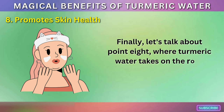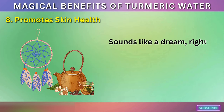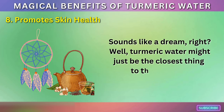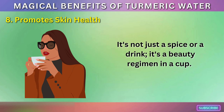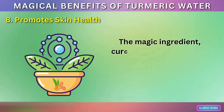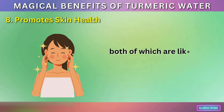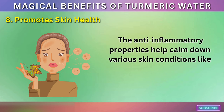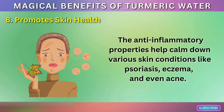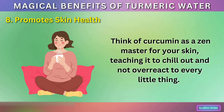Finally, turmeric water takes on the role of a skincare guru. Imagine drinking your way to glowing skin — turmeric water might just be the closest thing to that dream. It's not just a spice or a drink, it's a beauty regimen in a cup. Curcumin is known for its anti-inflammatory and antioxidant properties, both of which are like gold for your skin. The anti-inflammatory properties help calm down various skin conditions like psoriasis, eczema, and even acne — think of curcumin as a zen master for your skin, teaching it to chill out and not overreact.